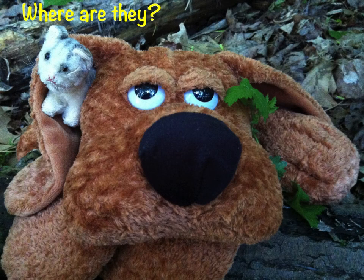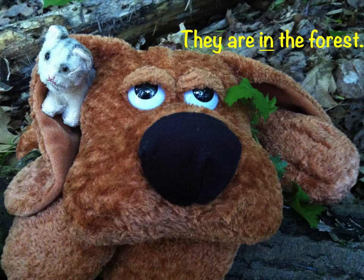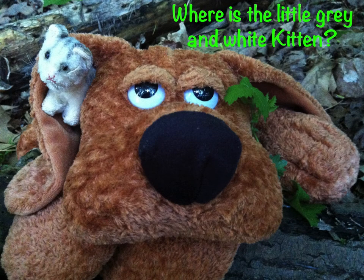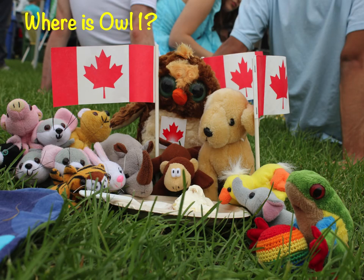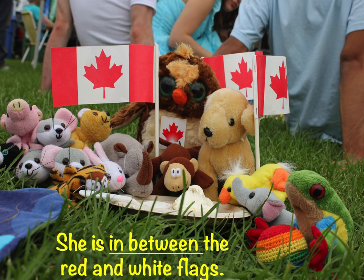Where are they? They are in the forest. Where is the little gray and white kitten? She is under Schmyrnerd Eckhart Dog's brown ear. Where is Owl 1? She's in between the red and white flags.